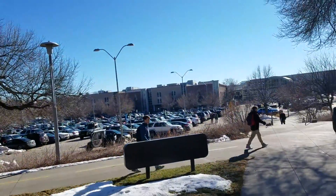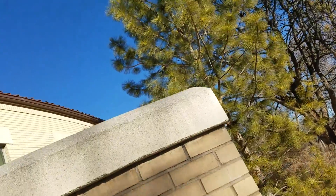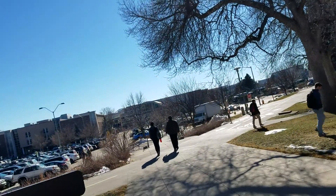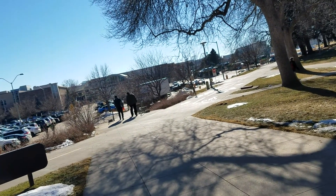Right across the way is the CSU Transit Center. Here comes a bus — or maybe not a bus. Anyway, let's go.